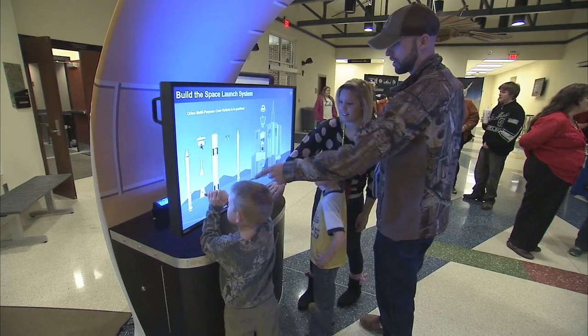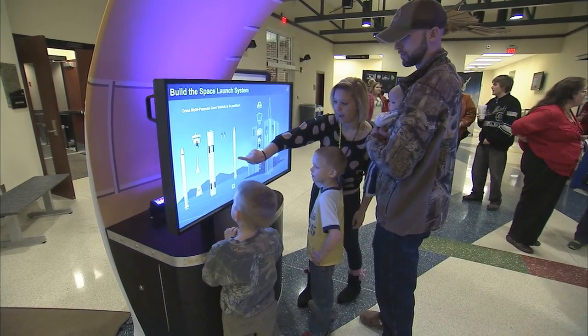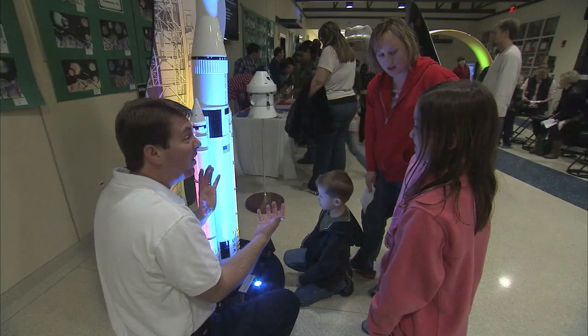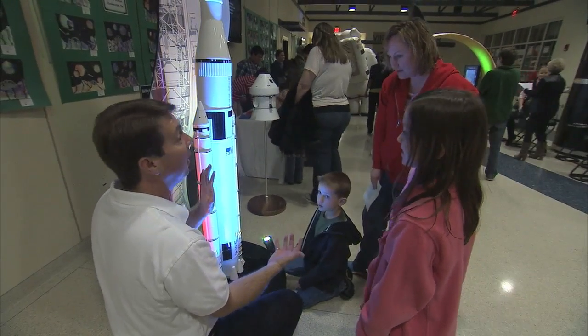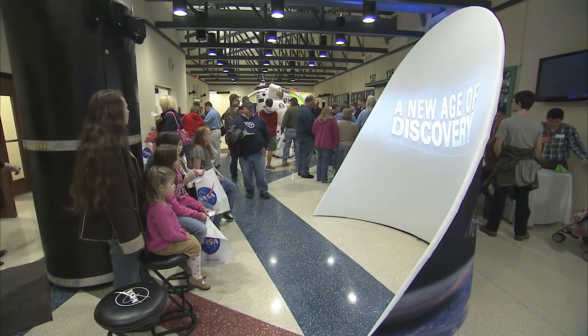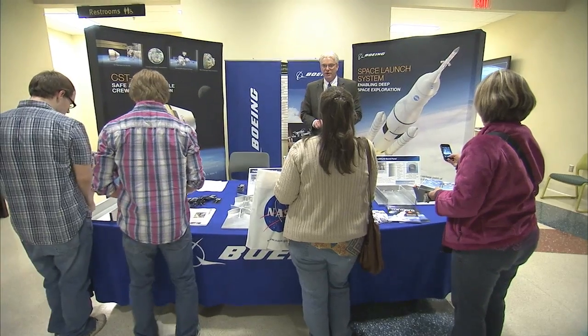A traveling SLS exhibit was unveiled that allowed students to check out the different parts of the next-generation rocket that will allow humans to travel farther into space than ever before. The new exhibit helped triple attendance records at the STEM Center's Fab Friday event. The NASA group also talked with Tennessee Tech engineering students about space-related careers during a panel discussion.